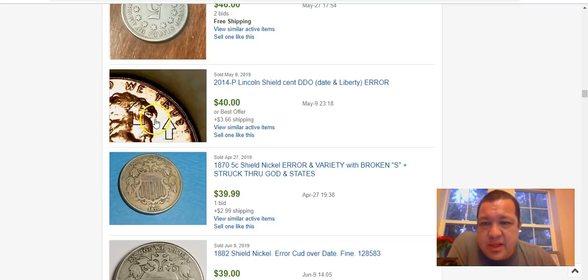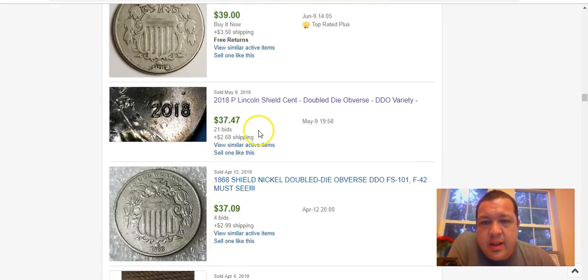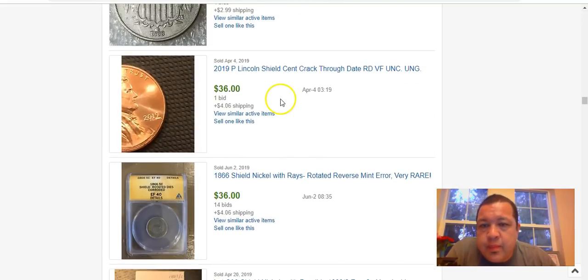This 2014-P shows die deterioration doubling — I can tell right away, we don't need to click in. Another 2018 doubled die obverse number one — the same as the one we saw a few listings ago — sold for $37.47.